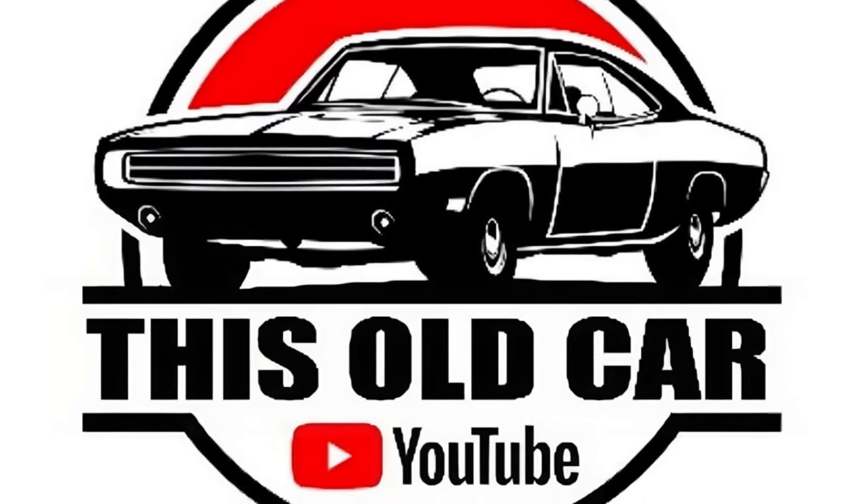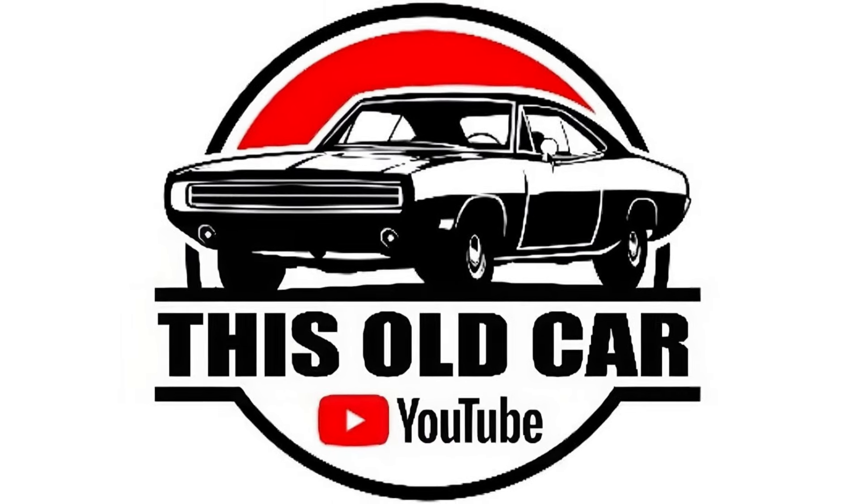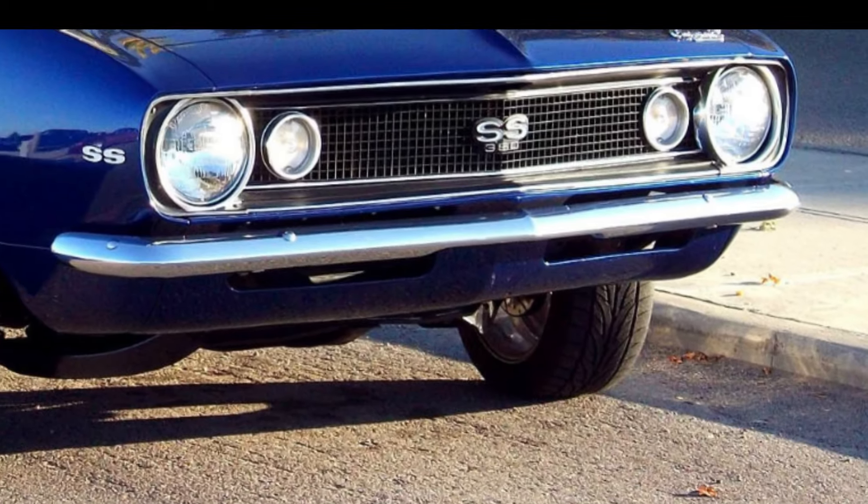Hey there, this is Danny B with This Old Car. And in this video, we say goodbye to an American icon — I'm talking about the Chevy Camaro.